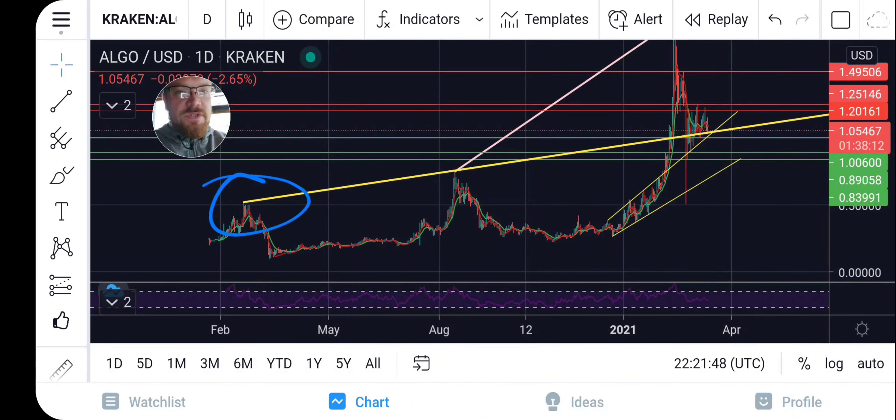We got our resistance, resistance, and now we're resting on it as support. We are testing critical long-term resistance for support right now. In my opinion, Algorand could be gearing up for a very nice move to the upside here. If this long-term resistance holds as support, we could absolutely blast off.